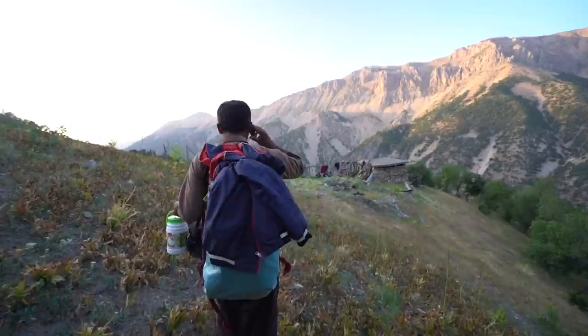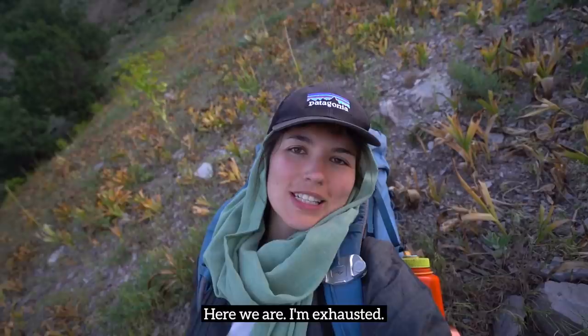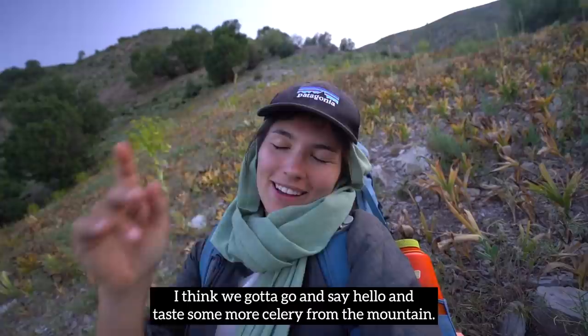We have finally arrived after four hours of hiking through these mountains. Here we are. I'm exhausted — I wish I could just go to sleep. But I think we've got to go say hello and taste some more celery from the mountain.